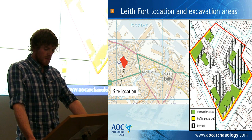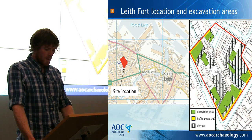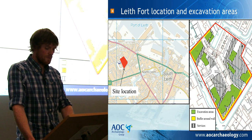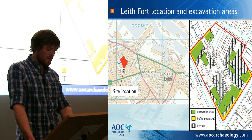The majority of the fort was demolished in the 1960s during redevelopment for housing. With part of the site currently undergoing another round of redevelopment, a programme of excavations, post-excavation analysis, and historical research have allowed Leith Fort to be rediscovered.